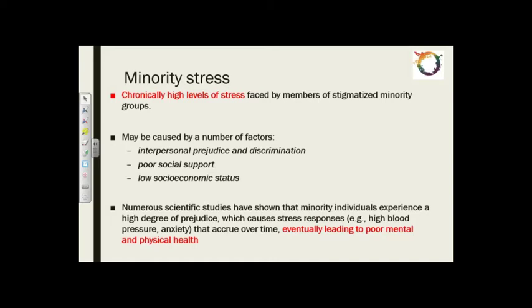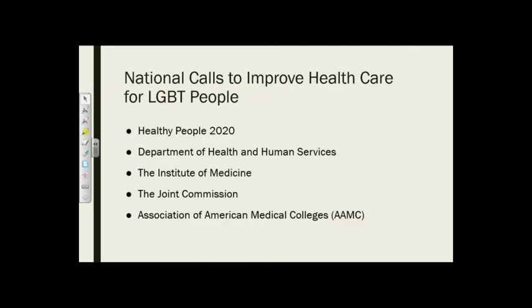When we think about minority stress, the factors include interpersonal prejudice and discrimination, poor social support, and low socioeconomic status. This doesn't just cause mental health disparities — it also causes stress responses such as high blood pressure and anxiety that accrue over time and have long-term impacts on both mental and physical health. Luckily, over the last 10 to 15 years we are seeing national calls from leading national health care organizations to improve health care for this population, and this is generating interest on the part of health care communities such as yourselves.